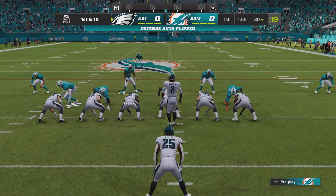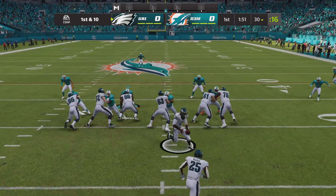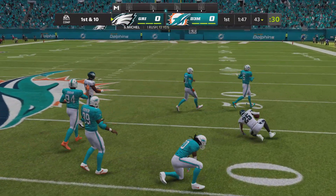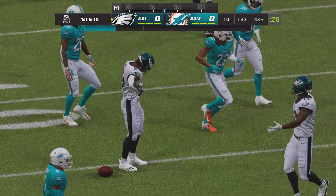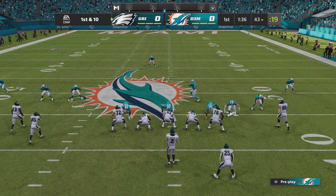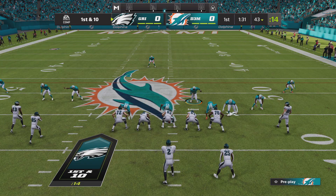First and ten now from the 30. This is Sonny Michel — he grew up a few miles north of here. And they get him down, but not before he takes it across the 40-yard line. That's a very nice gain, a confidence-building run. Love the execution up front and the way he pressed the hole — absolutely perfect.